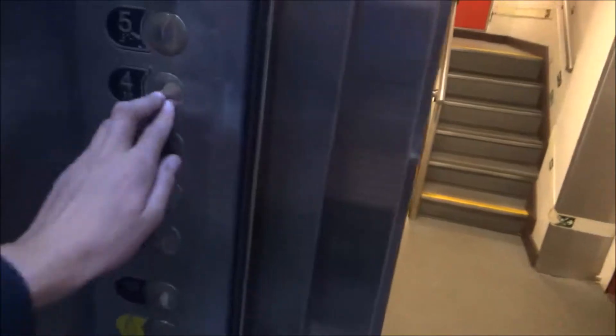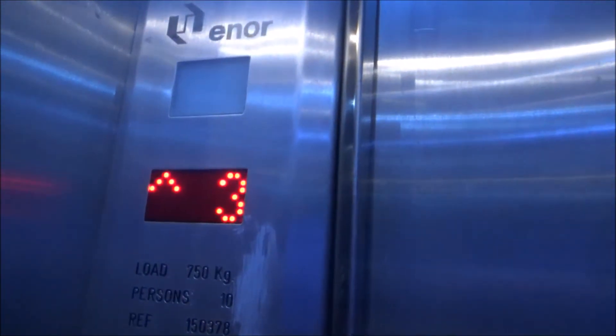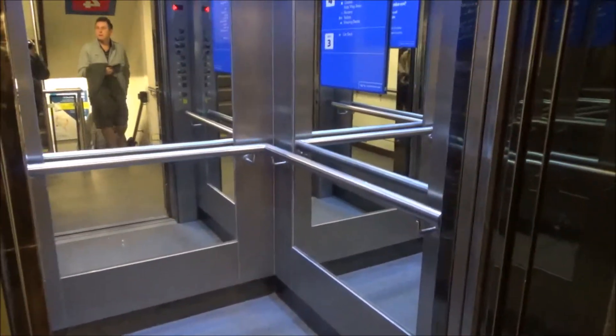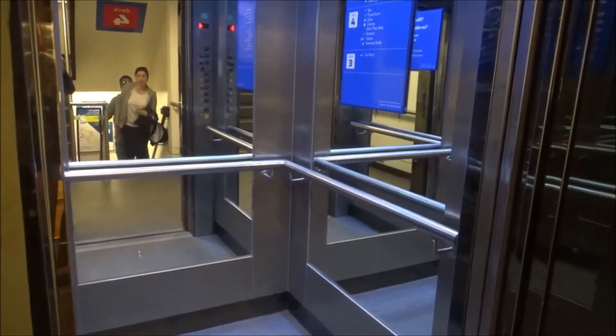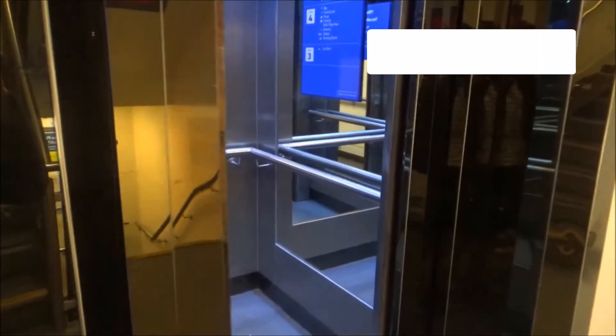I'm going to go back up to Deck 4 now because that's where I need to be. Watch the indicator again. I think Deck 2 is the train deck and I don't know what's on Deck 1, so we're not going to go down there. And here we are back up at Deck 4. I'm just going to wait for it to close. And there it goes.